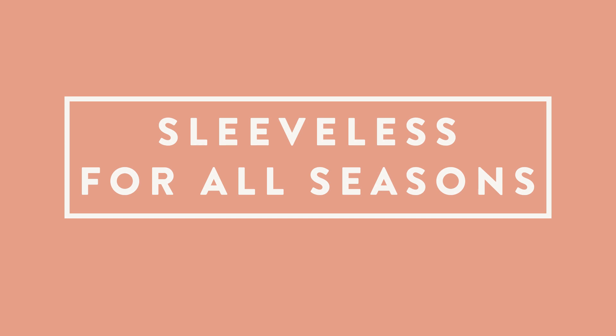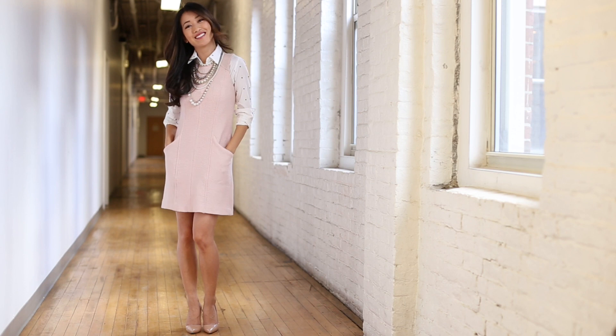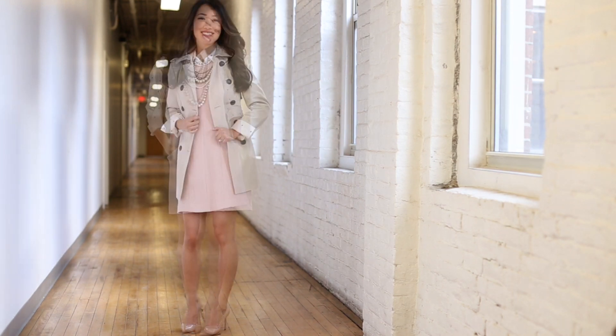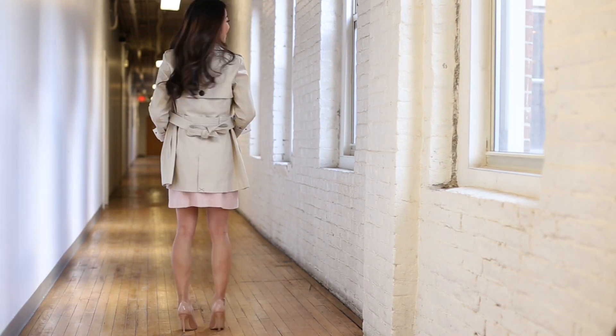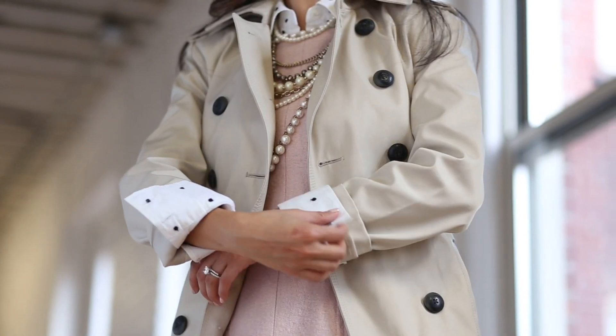Sleeveless items aren't just for warm weather. I love layering either a long-sleeved tee or a collared shirt under my sleeveless tops and dresses. Add some jewelry where the two necklines meet and top it off with a jacket or trench coat for a polished look.